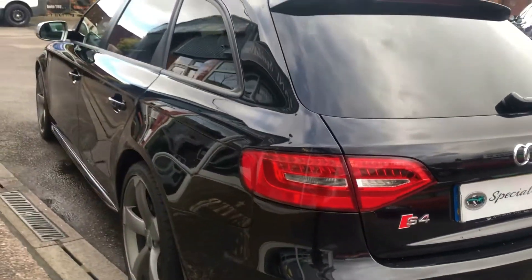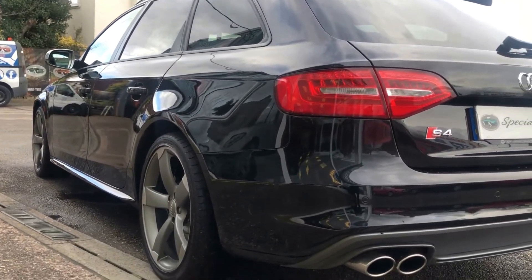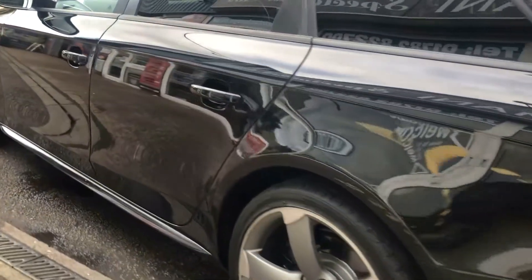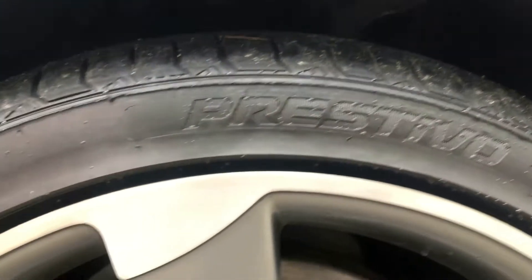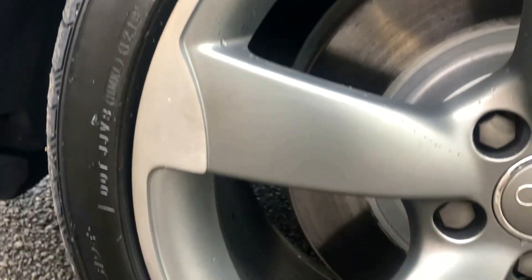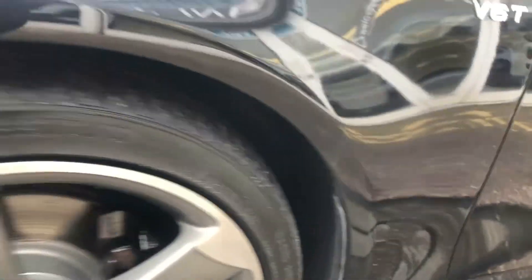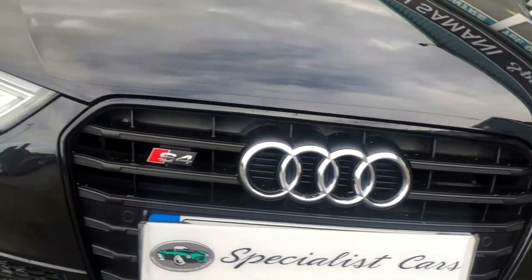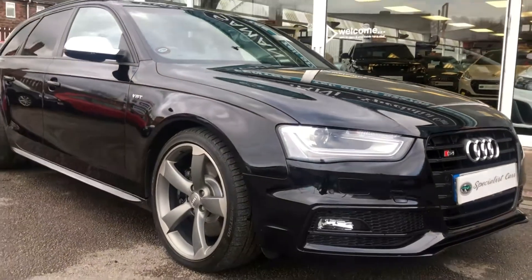It just gleams. No dents, no scratches, no scuffs anywhere down the bodywork. You have to remember this is a 2013 car. All the wheels are in great condition — no damage, no chunks out of them. Front parking sensors. It is just gorgeous; it really is a magnificent example.